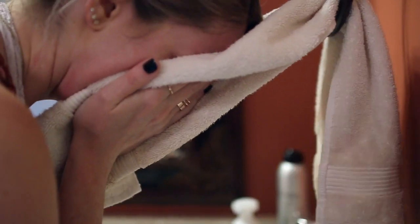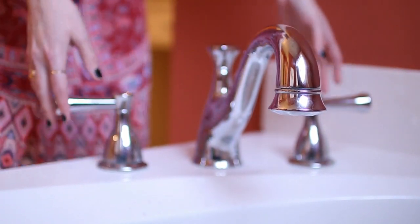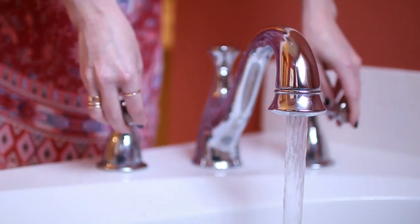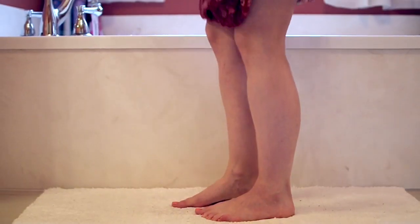After I cleanse my face it is time to clean my body. I'm actually not going to wash my hair this time because A, who has time for that, and B, it's actually better for your hair if you don't wash it every single day.